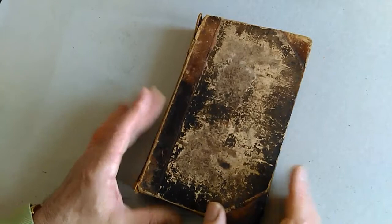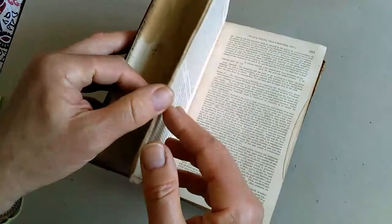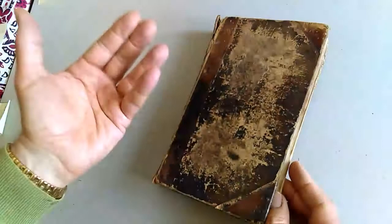Ladies and gentlemen, this is a distressed but still sort of charming and visually exciting copy of John Claudius Loudon's — I think it was late 1830s, but this is a later edition, possibly 1840s, 50s — book on cottage, farm and villa architecture.